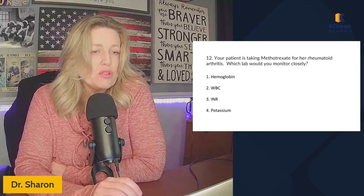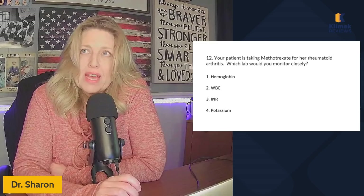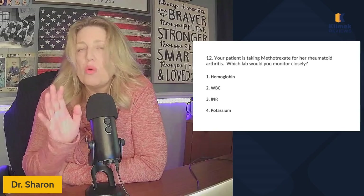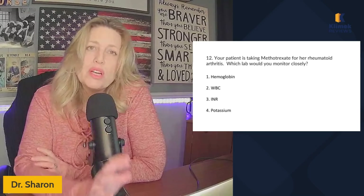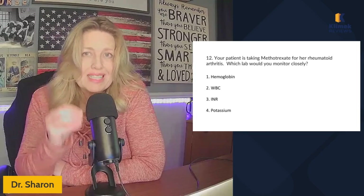Next question. Your patient is taking methotrexate for her rheumatoid arthritis — which lab would you monitor closely? This could be a side effect, so it doesn't mean we're going to stop the med, but we're going to watch this lab. Rheumatoid arthritis is an autoimmune disorder, which means the immune system is attacking your own body.